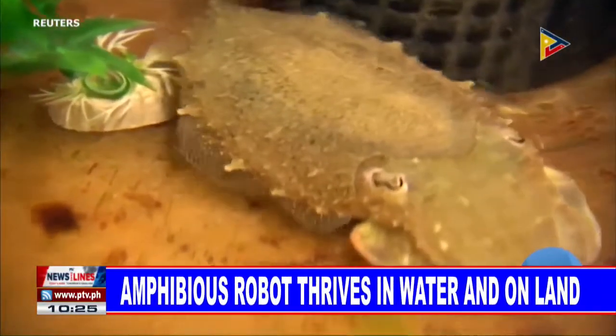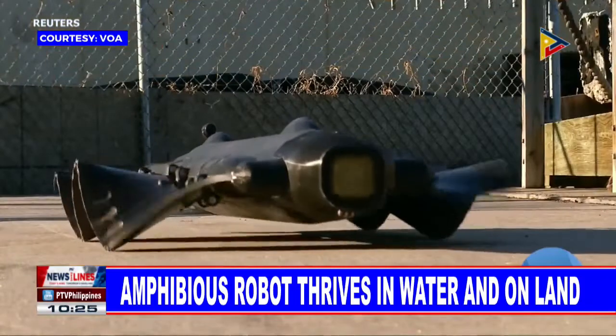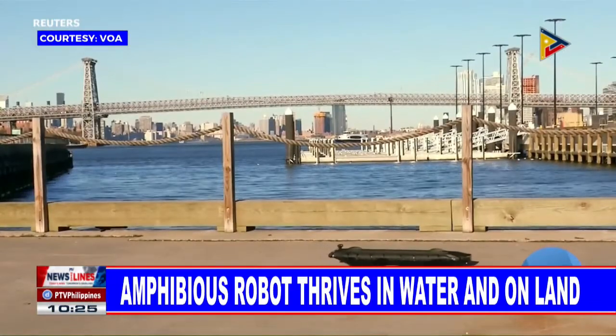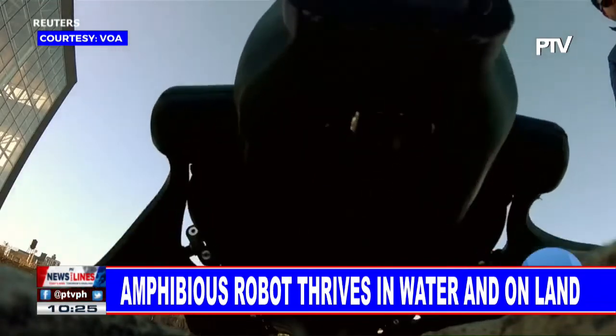Watch the way this cuttlefish moves — quick and sure, even without legs. Now look at the Velox. While it's not quite as quick and sure of itself as the cuttlefish, Benjamin Filardo from Pliant Energy Systems says it can do things the cuttlefish can't.